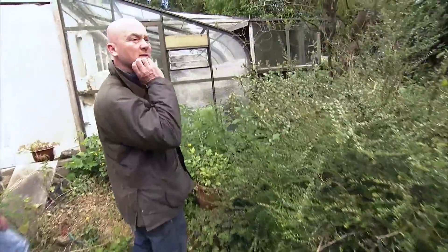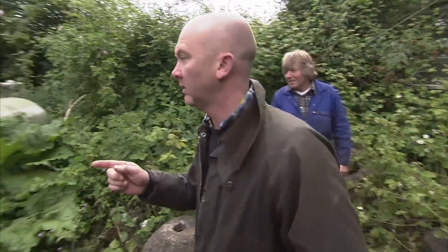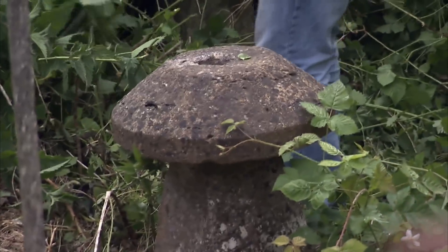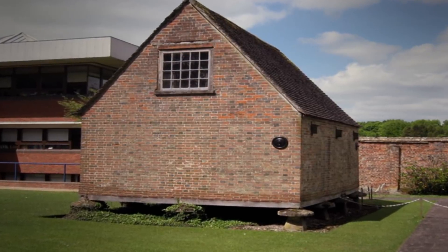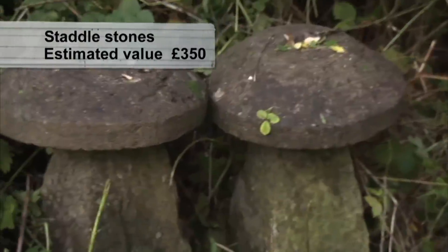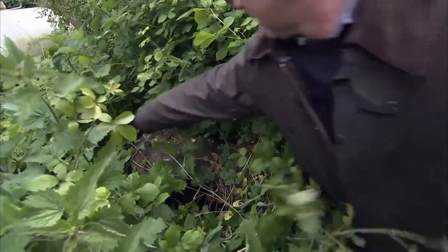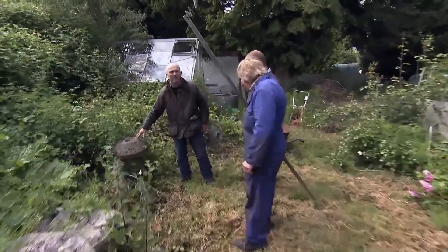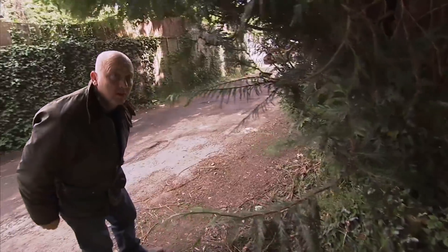Even Drew is struggling, but then his salvage hunter instinct kicks in and he spots something that could potentially make this trip worthwhile. It's all stadlstones. These mushroom-shaped stones probably date from the 18th century and were used to elevate granaries and hay racks away from the ground to protect them from vermin. Today they're very desirable ornaments, and garden designers will pay up to £350 apiece. Drew counts them — there's about seven or eight. These are all for sale, are they? Yeah, he has a few of them.